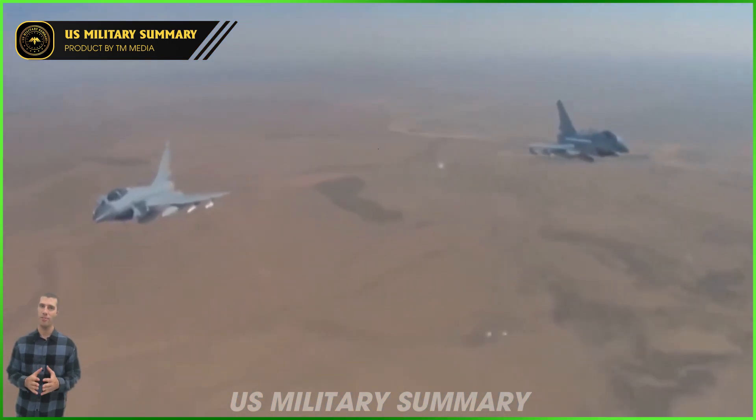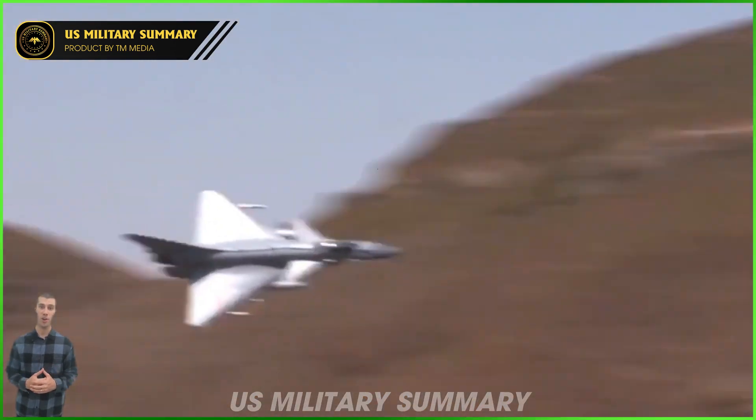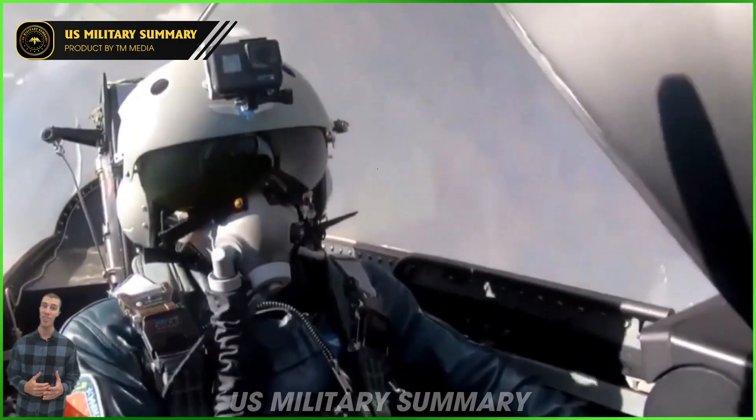Named for the date of the founding of the PLA — the 1st of August 1927 — and established in 1962, the elite aviation team has performed at air shows around the world.